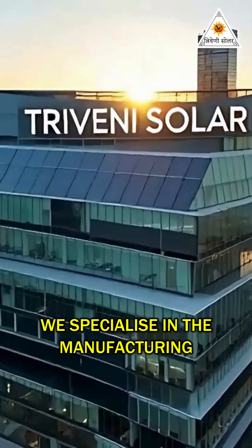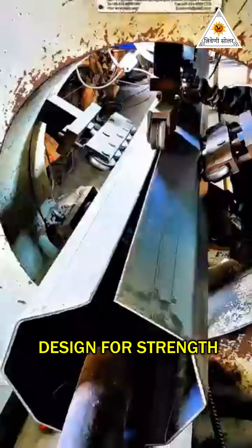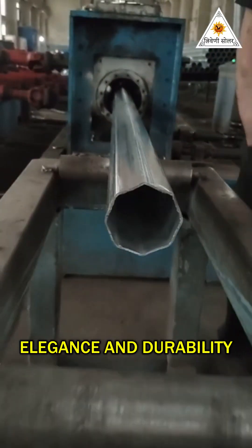At Triveni Solar, we specialize in the manufacturing of octagonal street light poles, designed for strength, elegance and durability.